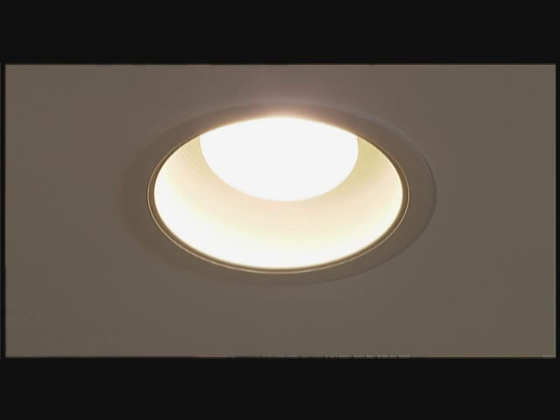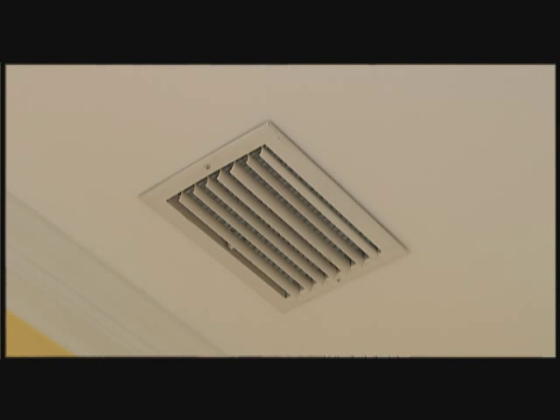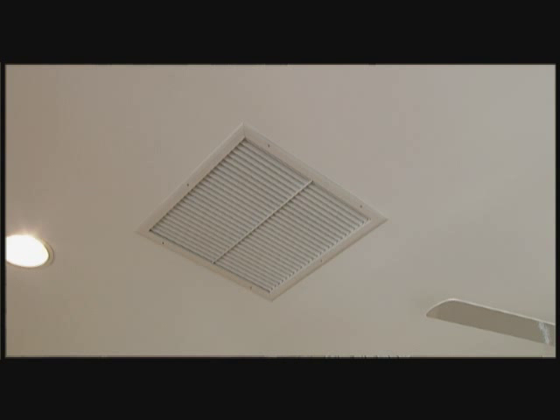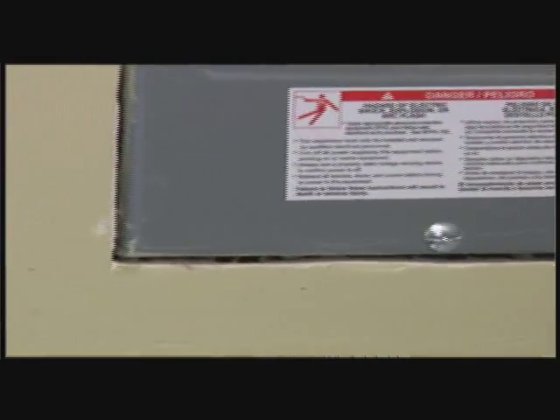Anywhere where you have a hole — a light, plumbing, supply registers, return registers — anywhere a hole is cut into your home, you want to seal that. And insulation does not seal those holes. You need a silicone gel or caulk to use in those areas. If it's electrical, you'll need a special electrical sealant. In your home, you want to keep the interior doors open to allow the air to move freely throughout the home.